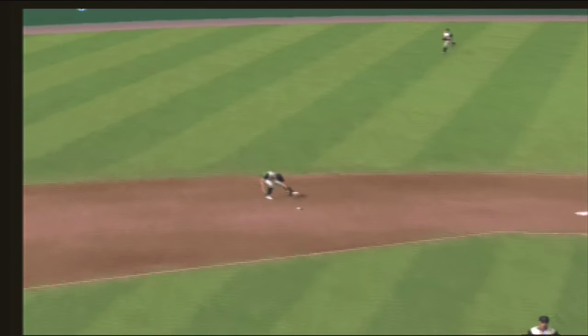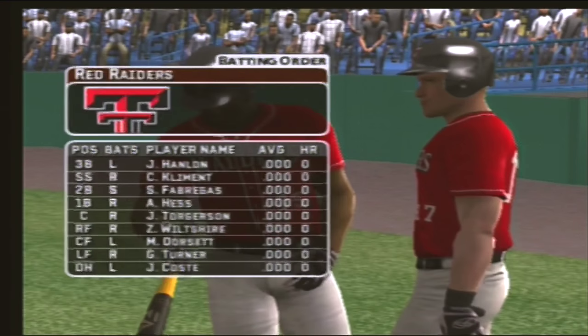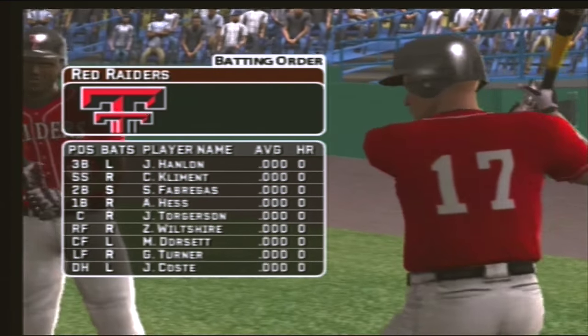Hit toward the shortstop. Throw to first — flips it to first for the out. Hess is at first today. He'll be batting cleanup.